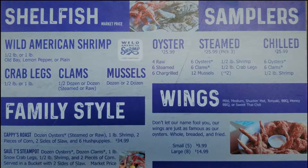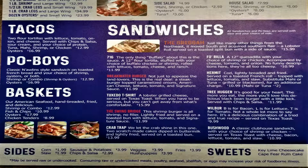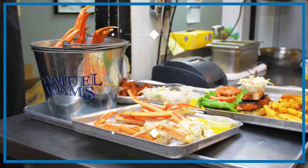Our new 2019 Shuck and Shack Oyster Bar menu is coming soon to over a dozen Shacks, now open in the Southeast and coming soon to the Midwest.